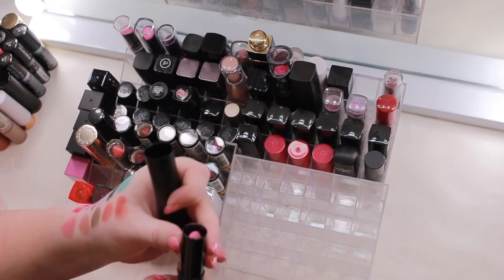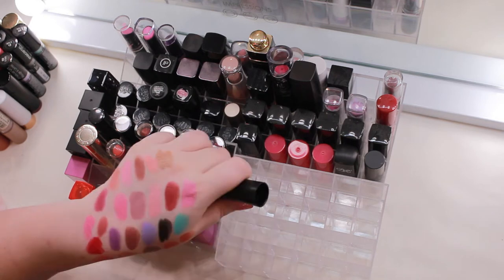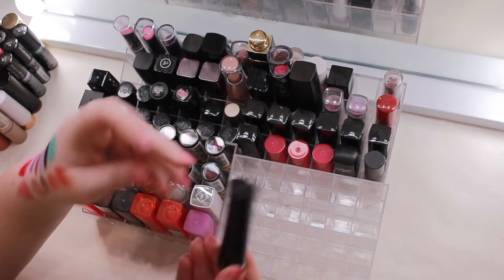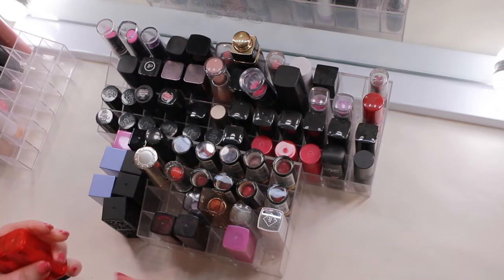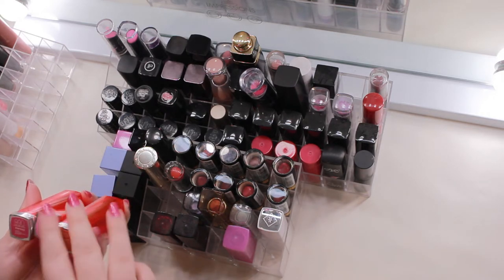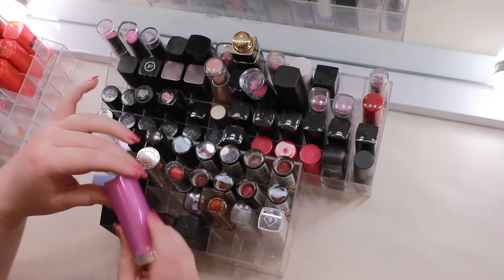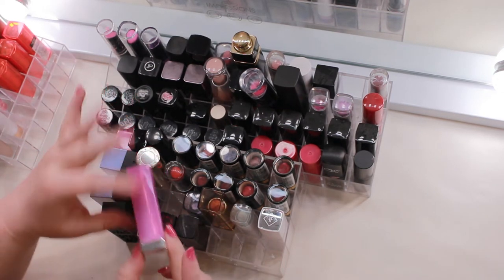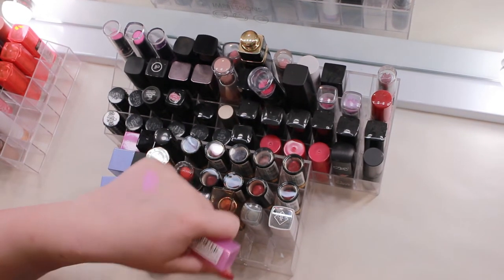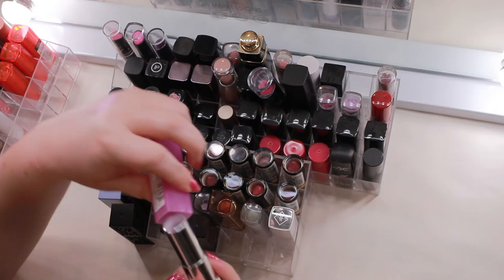A Sephora Rouge lipstick called Miss — no label on the outside — is a pastel cool-toned bubblegum pink I kind of like, so keeping that. My camera cut out at some point, but I was keeping three Maybelline Color Sensational Vivids: Fuchsia Fierce, Pink Pop, and Electric Orange. From the same line but different packaging, Lilac Flush is a glossy lavender — not as opaque, but really cute, keeping that.